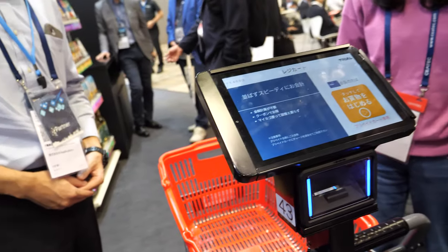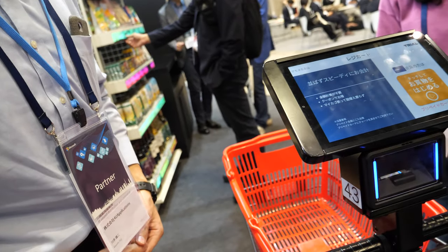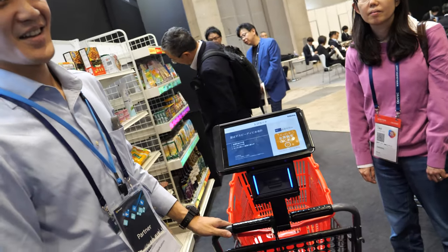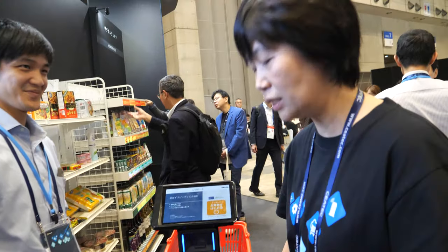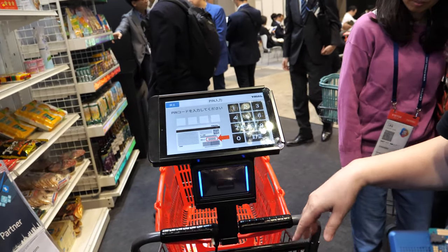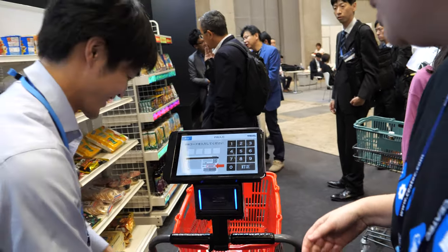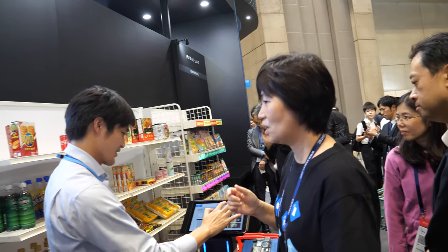This is the smart shopping cart. We can scan this — it's a member's card. Once they identify the member's card, and then scan all the products, it's easy for payment.